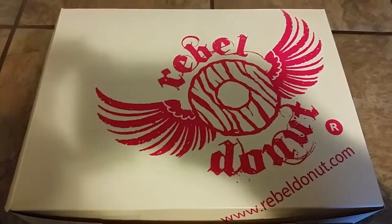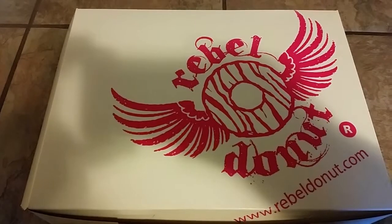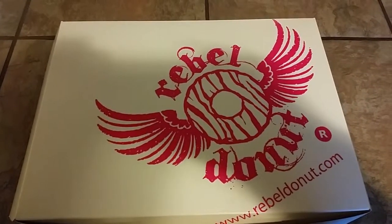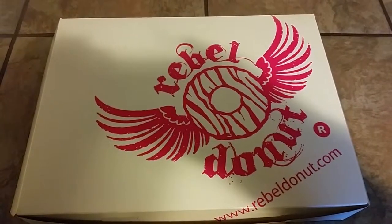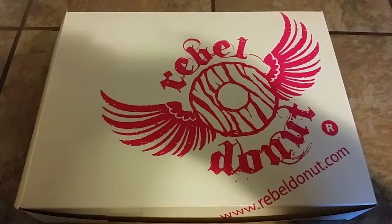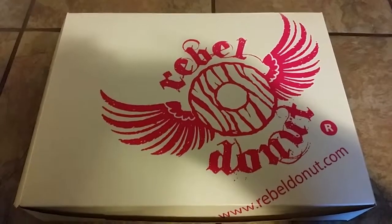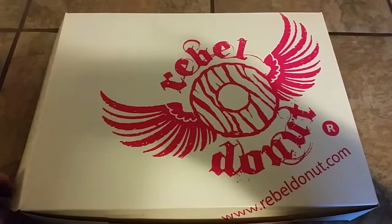Good morning everybody. It is the 16th of January. I went in and got some Rebel Donuts this morning for the family. Recommend going there and giving them a try at least once if you are out here in Albuquerque, New Mexico. You can view them at www.rebeldonut.com. But let's open this up and see which ones we got today.